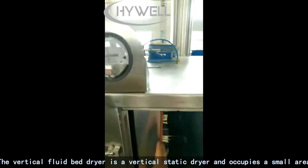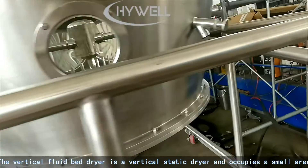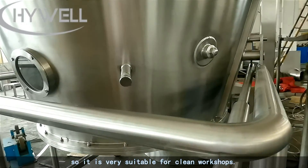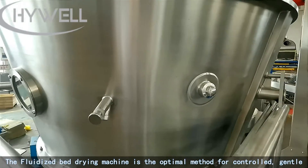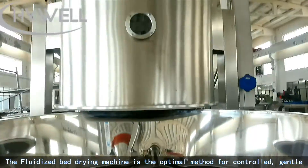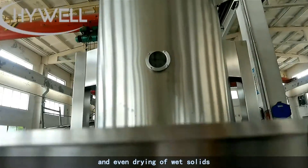The vertical fluid bed dryer is a vertical static dryer and occupies a small area, making it very suitable for clean workshops. The fluidized bed drying machine is the optimal method for controlled, gentle, and even drying of wet solids.